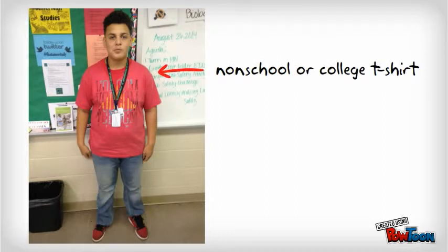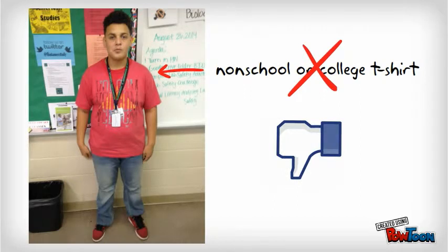That's a non-school or non-college t-shirt. Give him the X. We don't like that here. Jeans don't look bad, and he does have his trust card, but the t-shirt's gotta go.